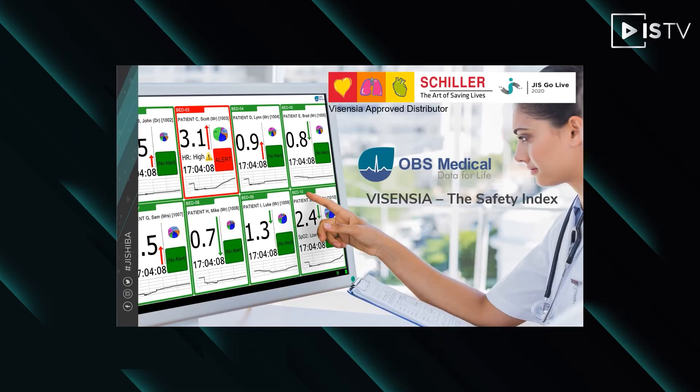Today I will discuss one such technology, Vicentia. Vicentia's artificial intelligence has been developed especially for the advanced and early detection of patient deterioration and is the next level of intelligent clinical decision support for real-time predictive analytics.